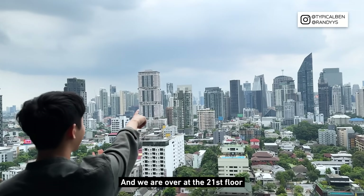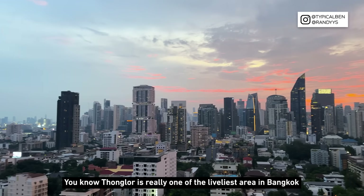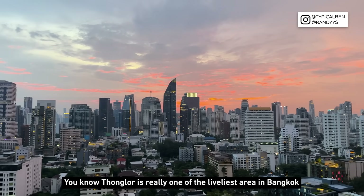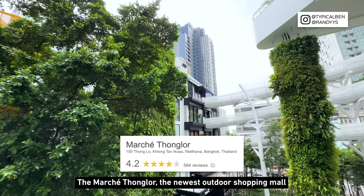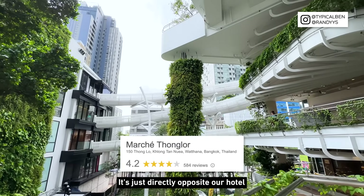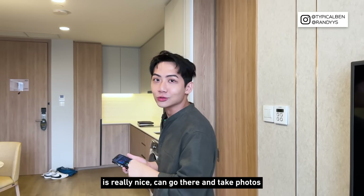We are on the 21st floor. Tonglo is really one of the liveliest areas in Bangkok. The Marche Tonglo — the newest outdoor shopping mall — is just directly opposite the hotel. I've seen a lot of people talking about it on TikTok, and the architecture is really nice.